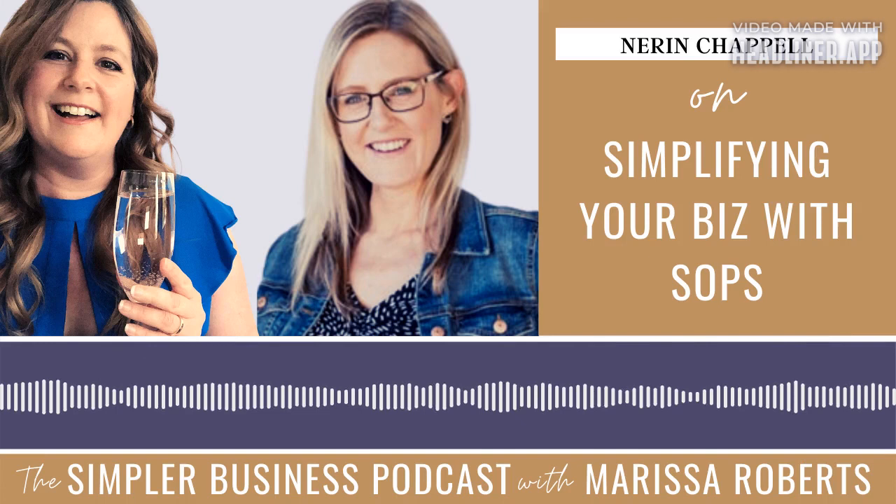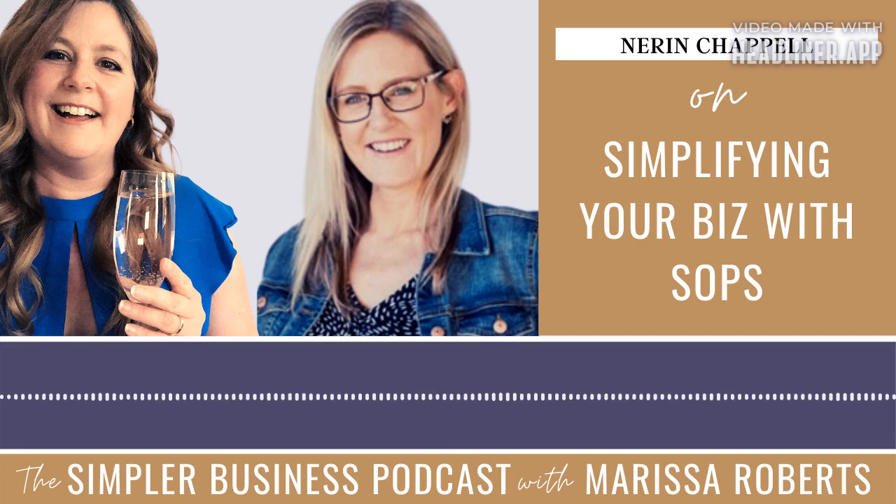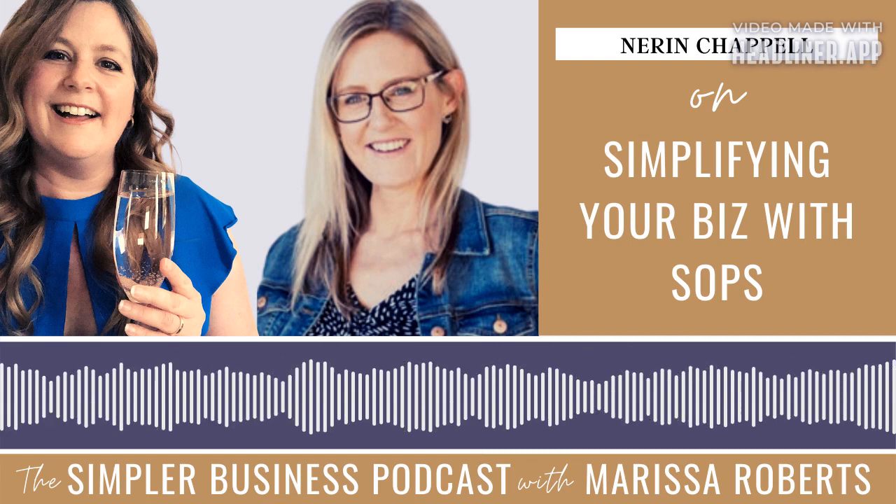Welcome to the Simpler Business Podcast, where we talk about ways to do what you love and serve your people in a way that brings you income and freedom. I'm your host, Marissa Roberts. Join me as I chat with my favorite entrepreneurs about how they simplify their biz so that you can simplify yours.